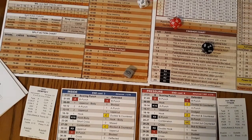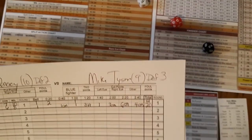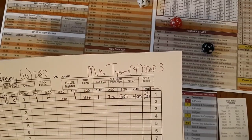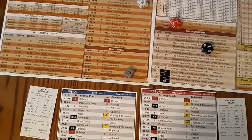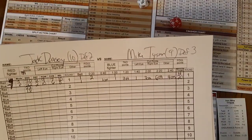Dempsey was perilously close to a TKO there — it was a 20 to 4 round. That definitely was a close call for Dempsey. It's going to take him down from a 30 to a 22 on his endurance.